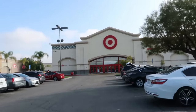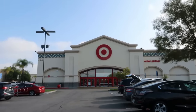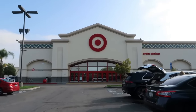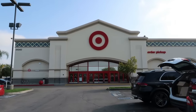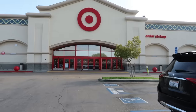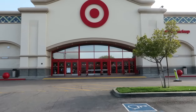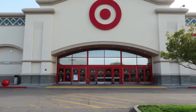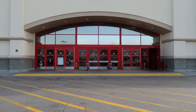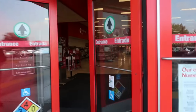Hey, welcome back! Today we're headed inside Target. I purchased a few things online last night, so I need to pick them up, and I also needed to get some laundry products like Tide. We're going to case the joint and see what there is to look at today.